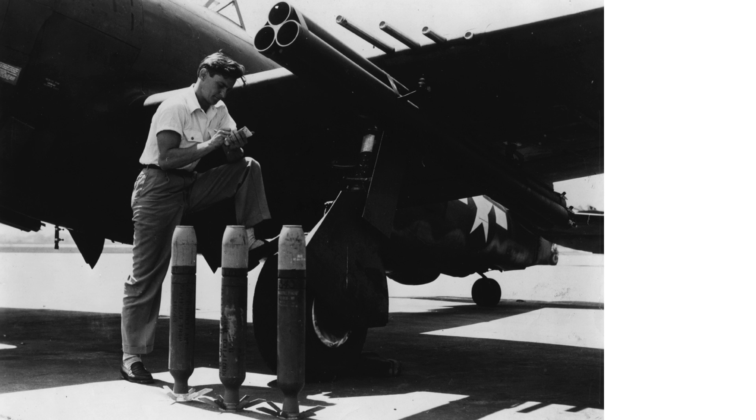Target aiming coordination between the tail gunner and pilot would have been a challenge. The tail gunner would need to focus on controlling either his rockets or his guns, not both.